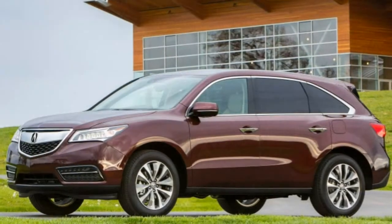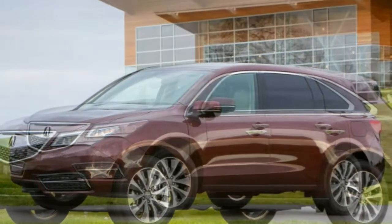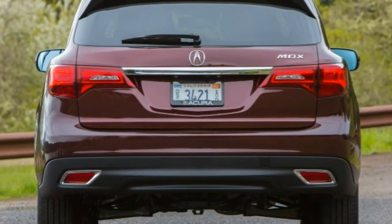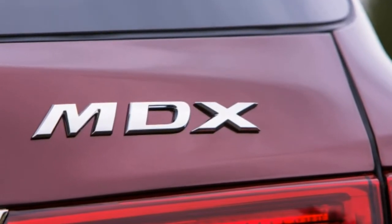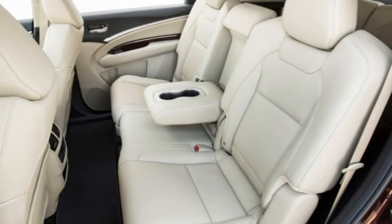Also available are a lane departure warning system, lane keeping assist, and road departure mitigation — the latter essentially combining the functions of the camera-based lane keeping system and automatic braking to help avoid drifting off the road into roadside objects. In brake testing, the MDX required 122 feet to stop from 60 mph, which is a decent stop, but it displayed brake fade on subsequent stops.